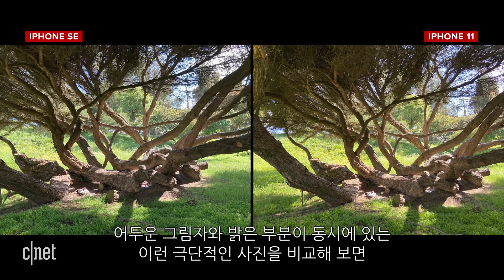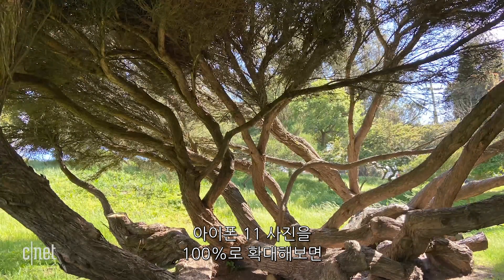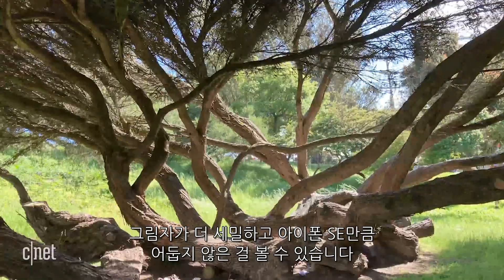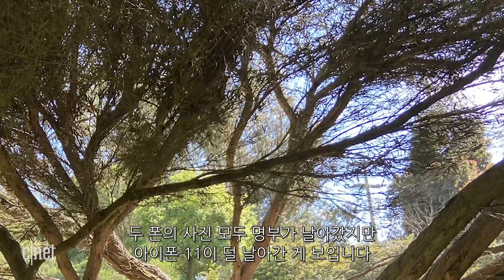In an extreme scene with dark shadows and really bright highlights, we can start to see some room between the two phones. Check out the iPhone 11 photo zoomed in to 100% — the shadows have more detail and aren't as dark as the iPhone SE. And if we look closely at the sky through the branches, both phones have blown-out highlights, but the iPhone 11 has less.